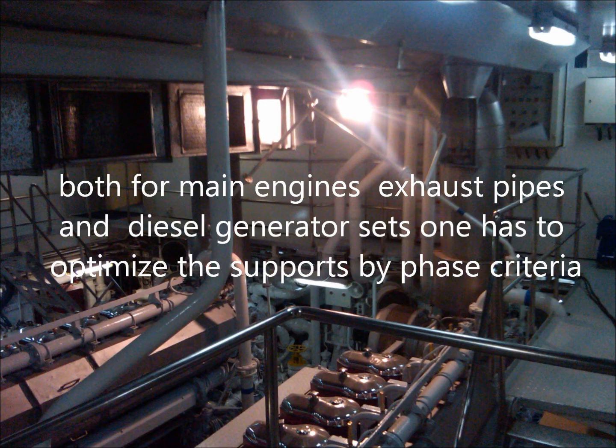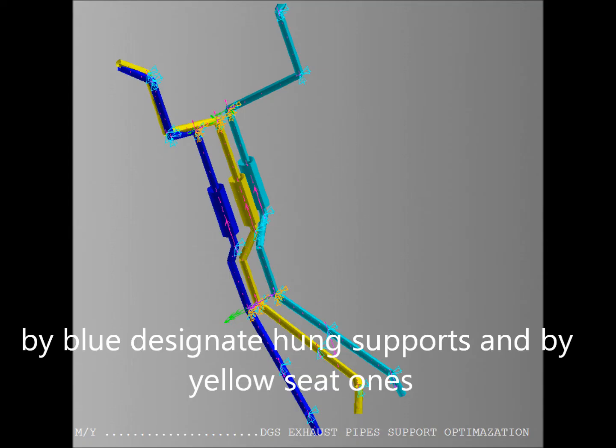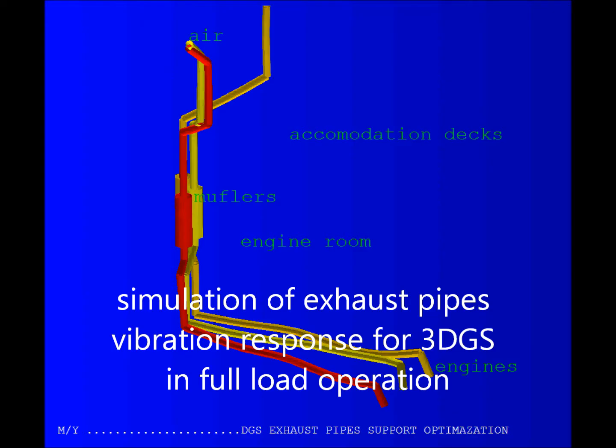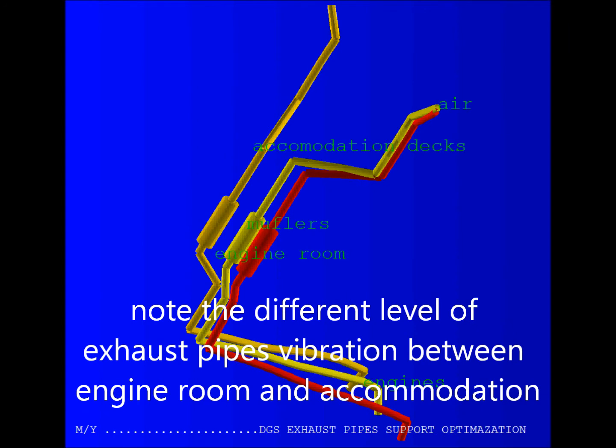Both for main engine exhaust pipes and diesel generator sets, one has to optimize the supports by phase criteria. Blue designates hung supports and yellow designates seat-type supports. Simulation of exhaust pipes vibration response for 3DGS in full load operation, with displacement presented magnified by 100x.